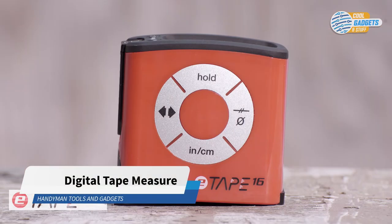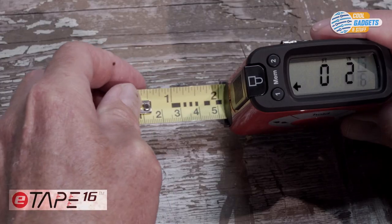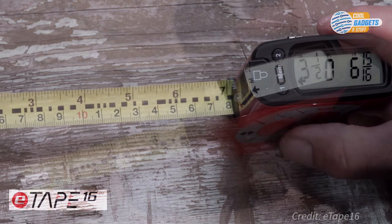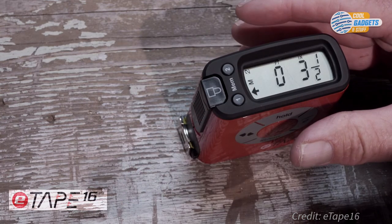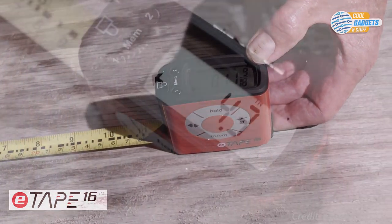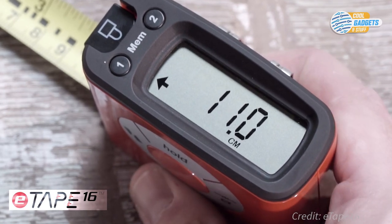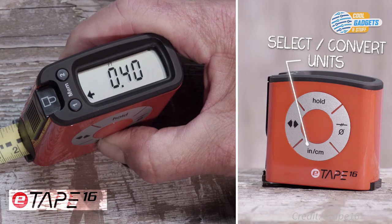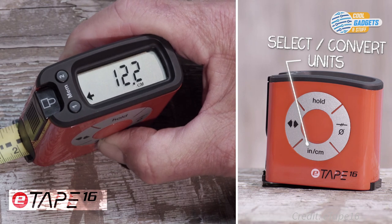E-Tape 16 is a digital tape measure that eliminates the problem of measuring mistakes. It's made of a durable, weather-resistant plastic body that gives an accurate measurement of up to 16 feet. It provides a real-time accurate digital measurement with the ability to recall your measurements at any time. It has three memory functions, including short-term measurements hold and two long-term memory options. With the touch of the inch-centimeter button, it allows you to read the measurements displayed in inches, feet, fractions, decimals, and even converts from standard to metric and back.